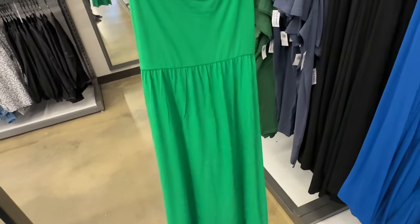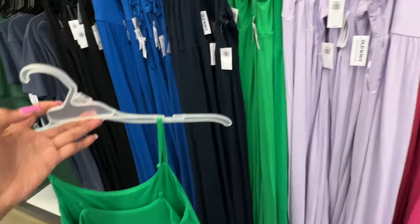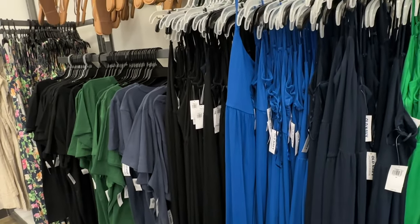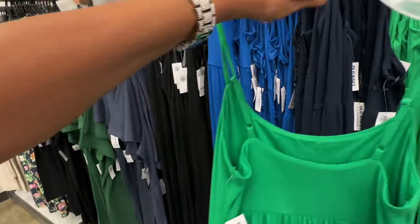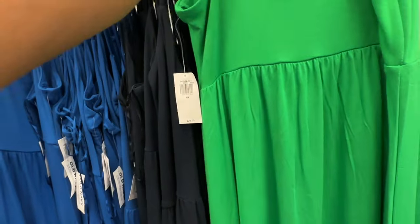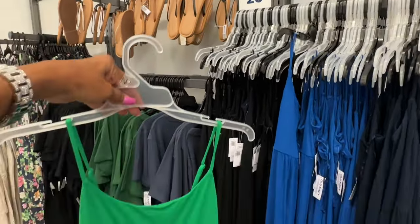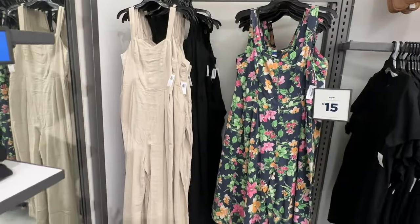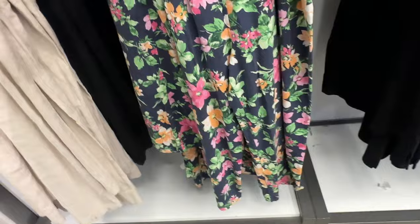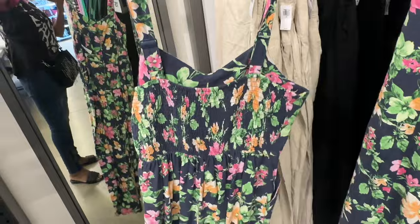These are some nice little summer dresses. They have it in pink, lilac, navy blue, and a pretty cool boat blue. Let me see the price — $30, and they are now $20.